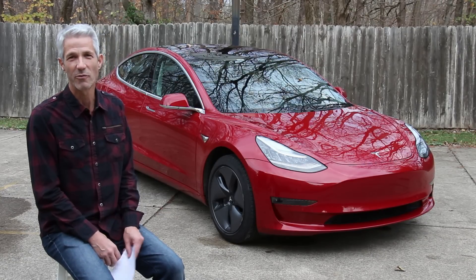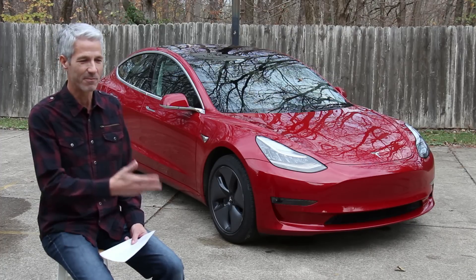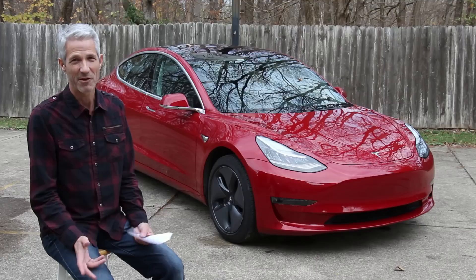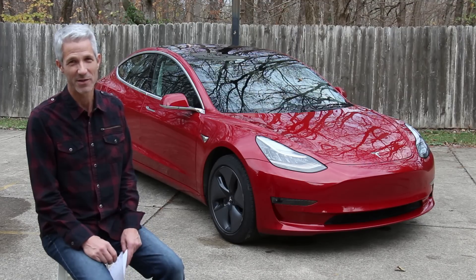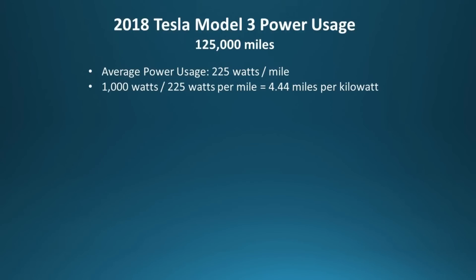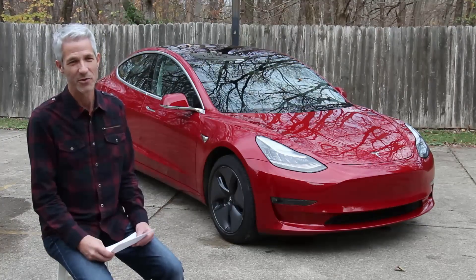I wanted to go over some numbers now that I'm at 125,000 miles. I gave information about watts per mile before, but I thought I'd spell it out more clearly. Right now it's doing about 225 watts per mile. That means 1,000 watts divided by 225 watts per mile equals about 4.4 miles per kilowatt — that gives a more realistic picture of efficiency.